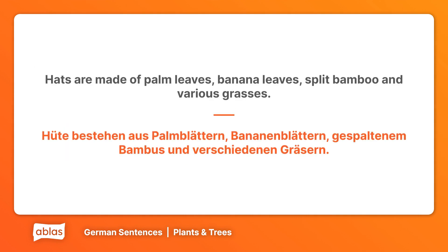Hats are made of palm leaves, banana leaves, split bamboo and various grasses. Hütte bestehen aus Palmblättern, Bananenblättern, gespaltenem Bambus und verschiedenen Gräsern.